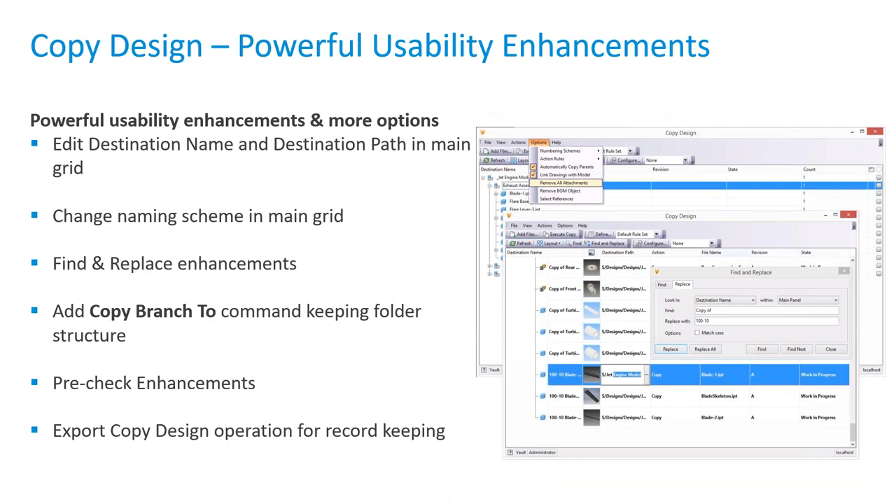When copying, right-clicking is the key action. If you select a group of files or a single file and right-click, you'll see all available actions for copying and reusing. In the options up top, you can remove all attachments or remove all BOM objects. There are options to automatically copy parents or link drawings with the model. The copy design within Vault is a nice, easy tool — you can't do multiple assemblies at once with a save-a-copy in Inventor. Once the copy is done, you go into Inventor, check out the new files, and start modifying them.